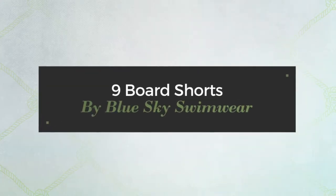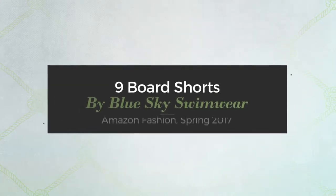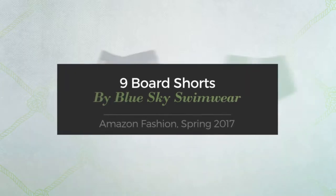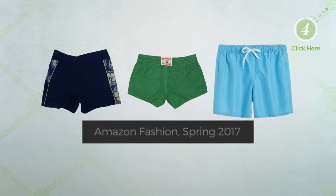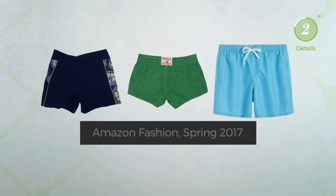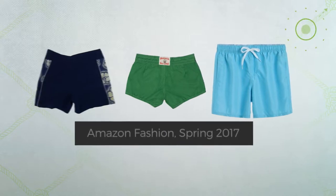9 Board Shorts, by Blue Sky Swimwear. Amazon Fashion, Spring 2017. At any time, click the circle and get the details about your favorite board shorts.